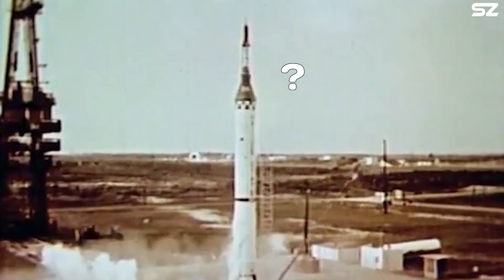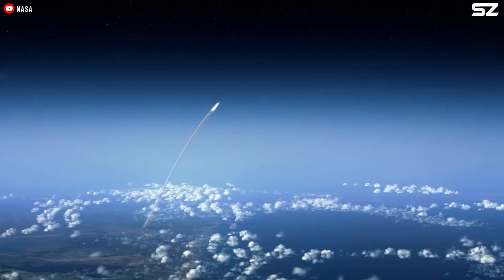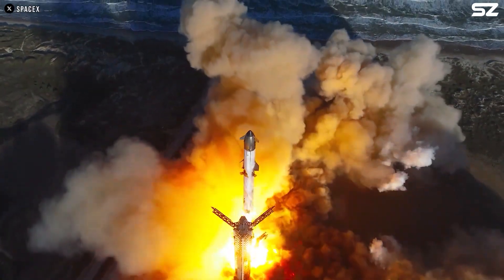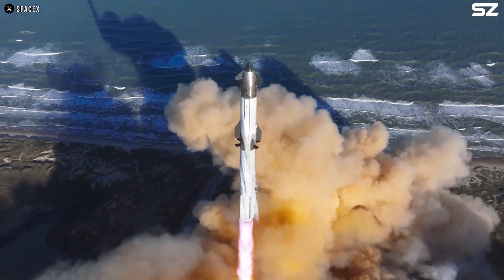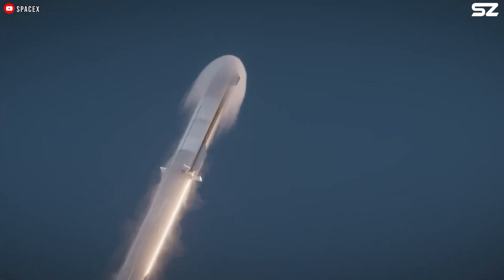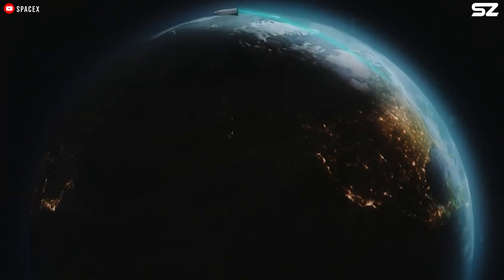While having an escape system is valuable for emergencies, if we can make the entire rocket safer, we may not need one at all. Adding a propulsion system to the rocket would only complicate things and introduce more potential issues. SpaceX is on the right path by working toward a fully reusable rocket, which will allow us to gain crucial experience as the rocket flies more frequently. Soon, rockets could be as safe as commercial airplanes.